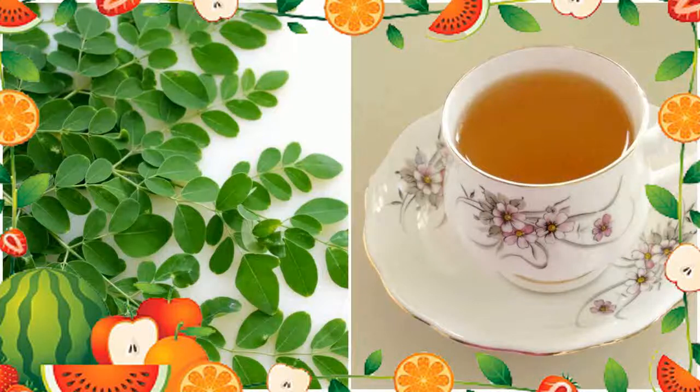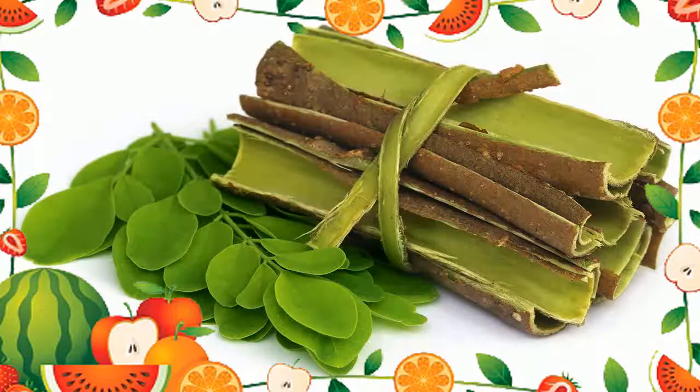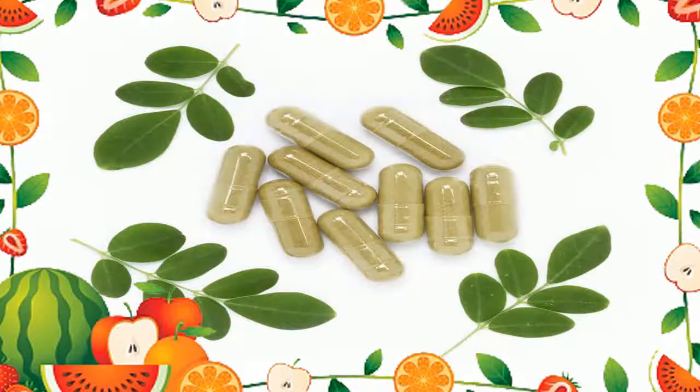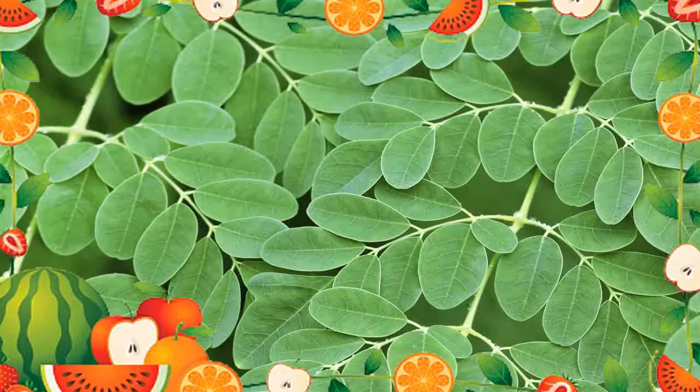Recipe Ingredients: 1 teaspoon of dried Moringa leaves, 1 cup hot water, honey. Step 1: Scoop the Moringa leaves into a cup. Step 2: Add hot water and allow the leaves to steep for 3 to 5 minutes or until the color changes. Step 3: Mix in honey to taste. Note: this tea can be served both hot and cold, making it a year-round beverage.